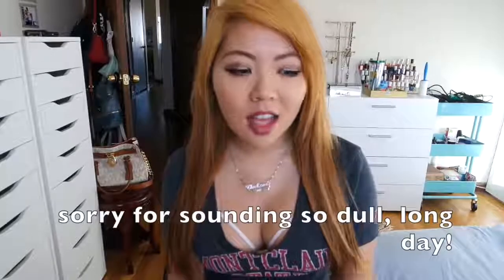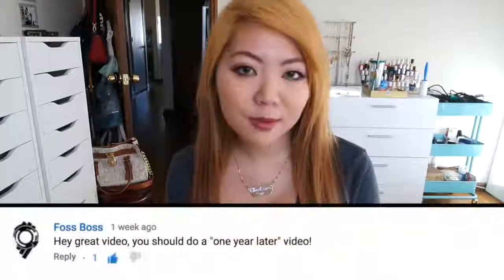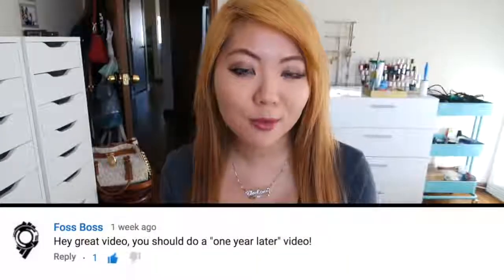Hey guys, welcome back to my channel. A year ago I got my MacBook Pro, my first one. Lately a lot of people are still watching that video, and one of my subscribers asked me to do a MacBook one-year-later video, which I thought was a pretty good idea. I got it in December last year and today is November 14th, so it's pretty much basically a year later.